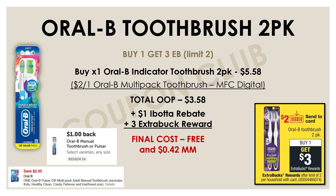Another freebie that anybody can do is on the Oral-B toothbrush. This week the two-packs of Oral-B toothbrushes are on a promo for buy one and get $3 back. The Oral-B indicator toothbrush two-count is priced at $5.58 at my store, and we have a $2 off one Oral-B multi-pack toothbrush manufacturer digital. Just by using that one digital coupon, available on everybody's account, that'll drop your total out of pocket to $3.58. But then you're going to get back a $3 extra buck reward, and you can submit your receipt into the Ibotta app for a dollar back. So we're getting $4 back while only spending $3.58 — the final cost is completely free and a $0.42 money maker.